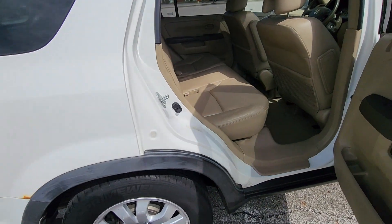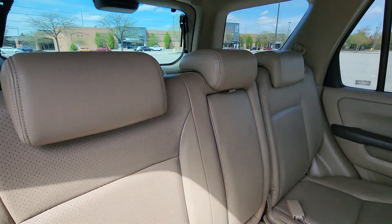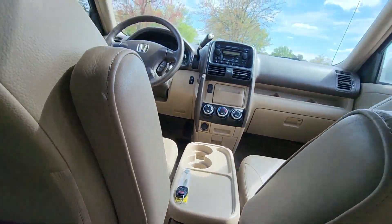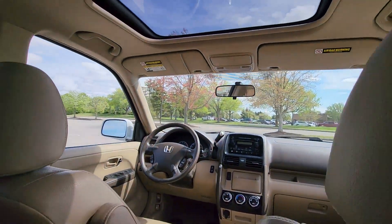Additional features include keyless entry, front bucket seats, steering wheel audio controls, engine immobilizer, aluminum wheels, leather wrapped steering wheel, stability control, and passenger side airbag sensor.